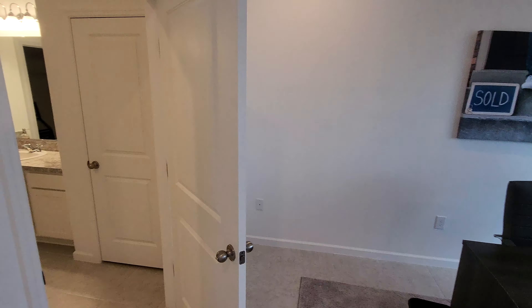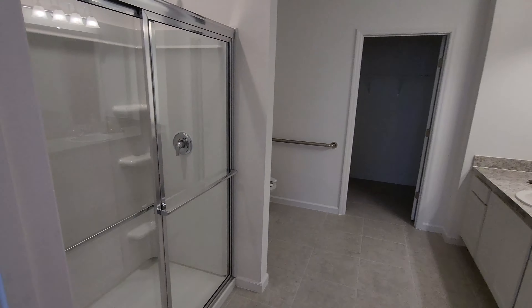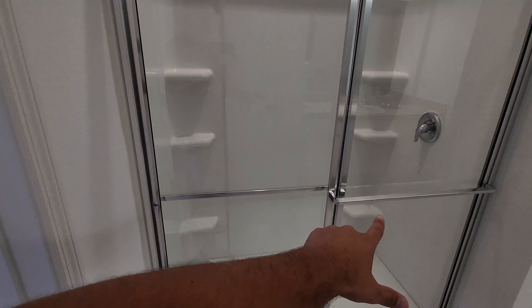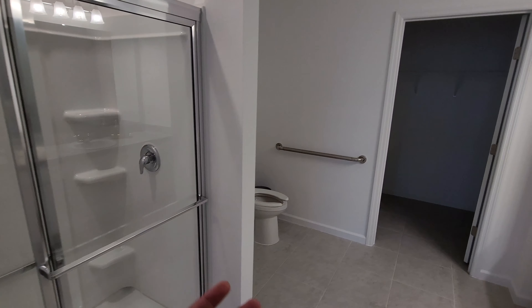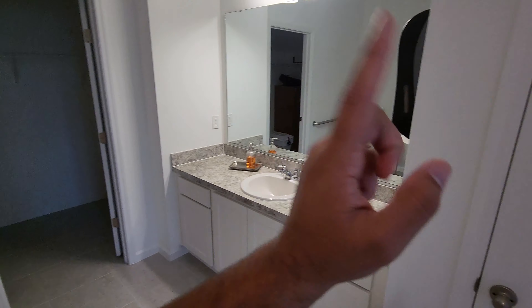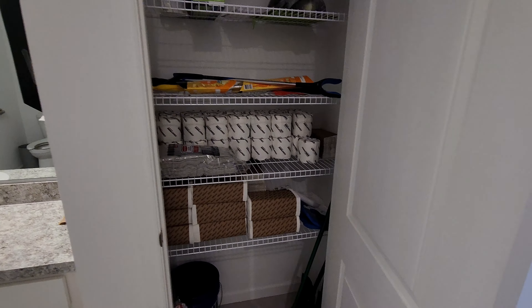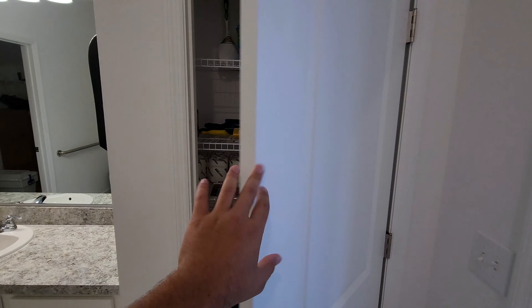Right over here you have your master bathroom. You've got your regular walk-in shower with plenty of shelves. I believe this master bathroom is altered a little bit to make it handicap accessible, so the toilet area is really large. You also have a linen closet over here — it's a good spot for toilet paper, towels, and a lot of neat little things like that.